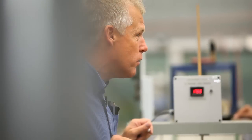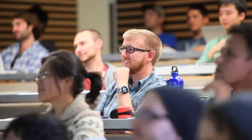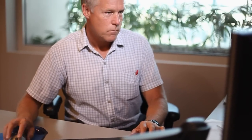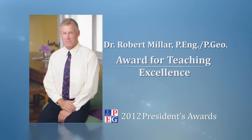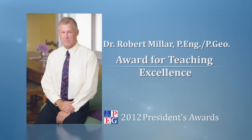Robert's dedication to the profession makes him an excellent educator, but it's his commitment to his students that truly sets him apart. I make a point of attending the graduation ceremonies, which I thoroughly enjoy, and I find them very moving watching the students that you've interacted with over the last few years transitioning to the next phase of their life. APEC-BC is proud to present its Teaching Award for Excellence in Engineering and Geoscience Education to Dr. Robert Miller.